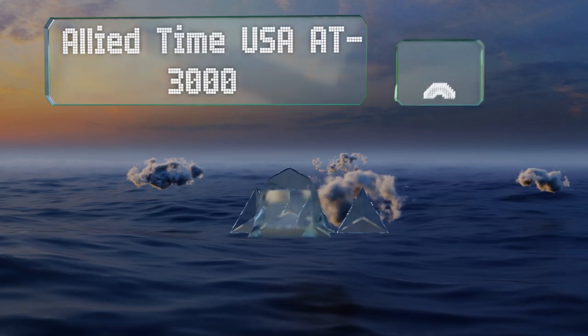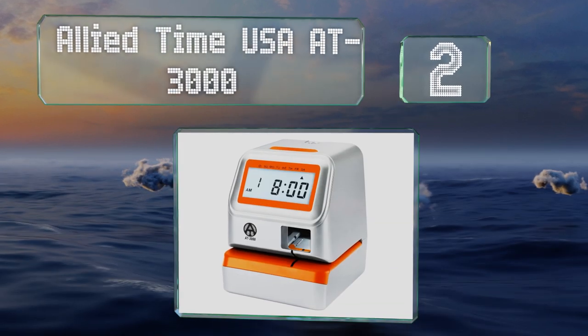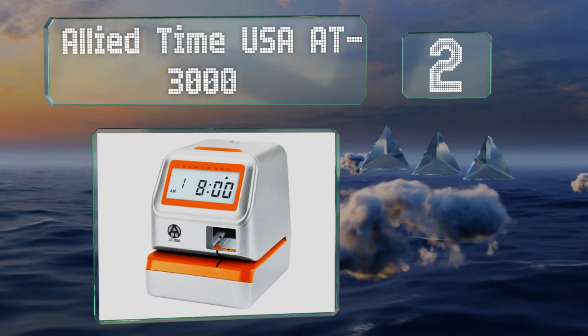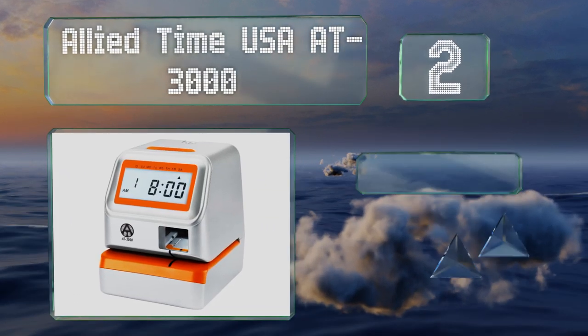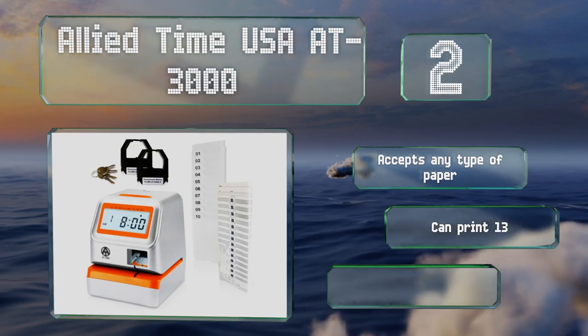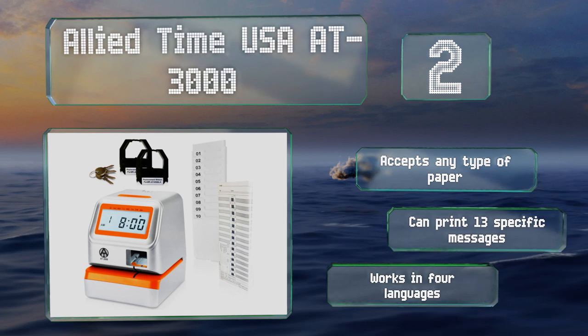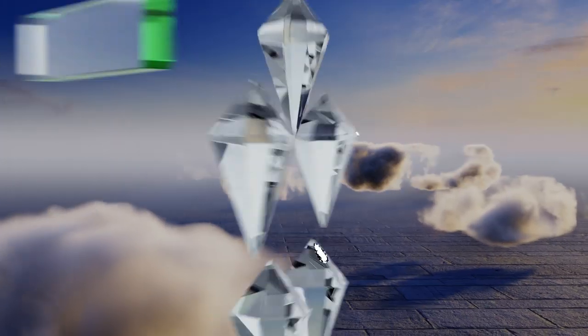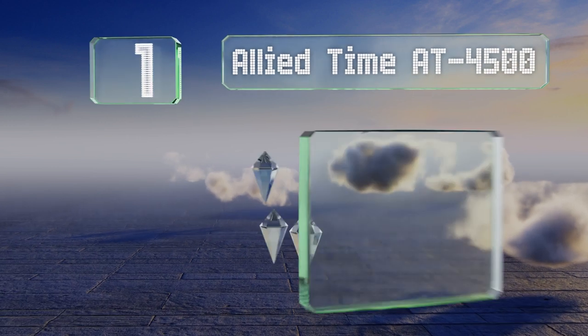At number two, the Allied Time USA 83 000 features a small window that helps you line your punch card up with the stamp, so you won't have to manually correct any entries that could otherwise end up off axis. It clearly shows both the hour and the day of the week, accepts any type of paper, and can print 13 specific messages. It works in four languages.